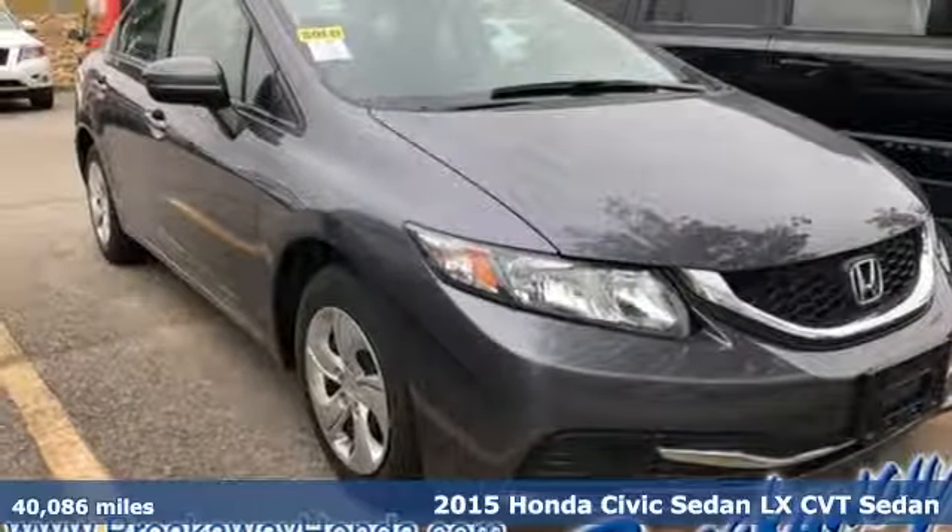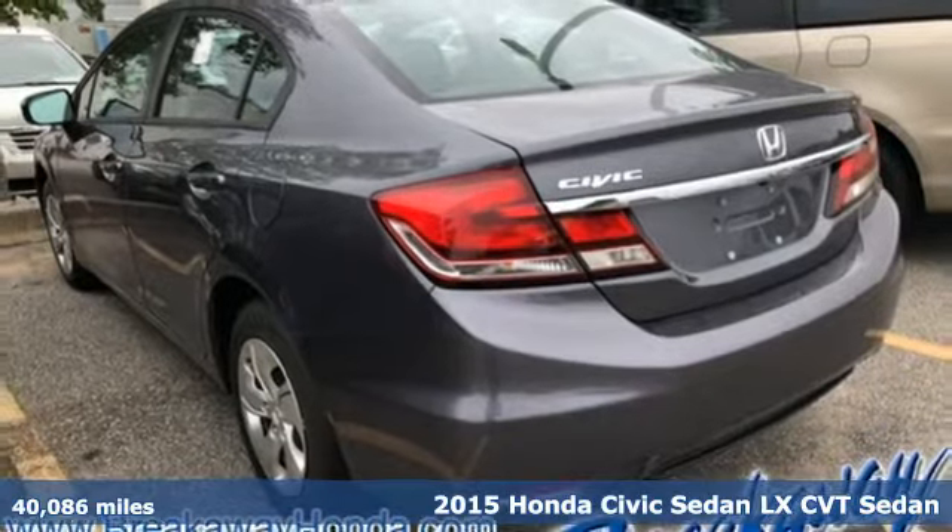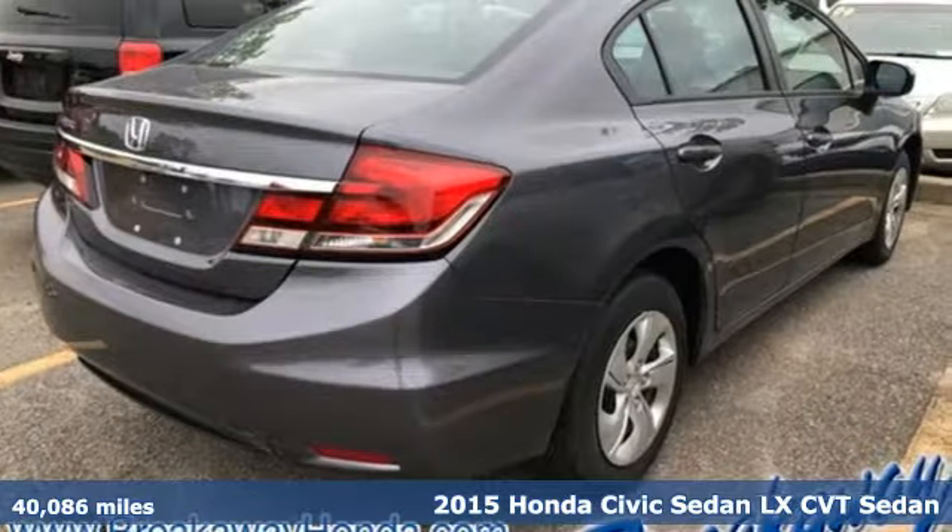Here's a 2015 Honda Civic Sedan. Get more mileage out of every drive with this Civic. It comes nicely equipped with features you'll love.